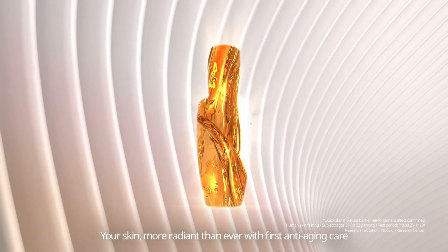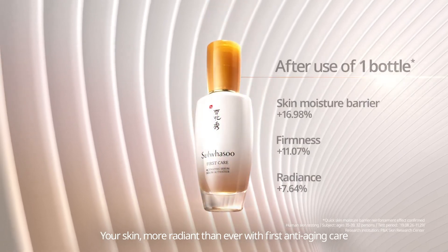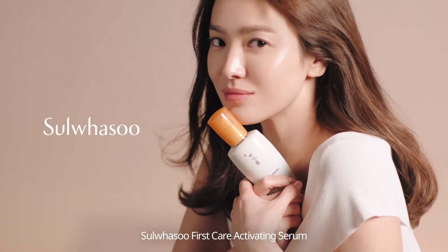Your skin, more radiant than ever, with First Anti-Aging Care. Sulwhasoo, First Care Activating Serum.